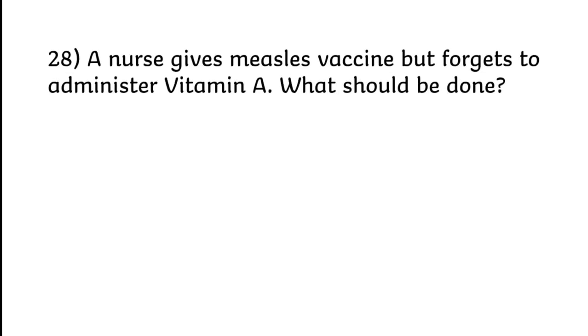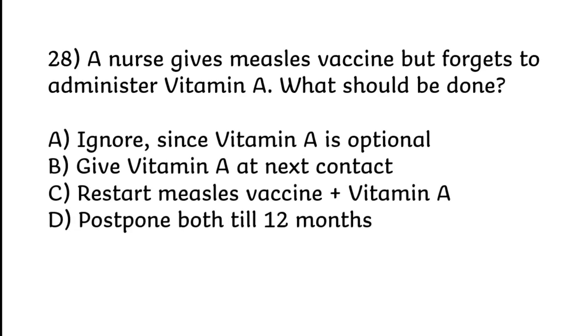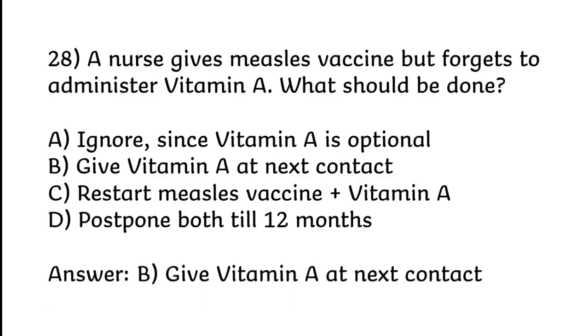A nurse gives measles vaccine but forgets to administer Vitamin A. What should be done? Ignore since Vitamin A is optional; give Vitamin A at next contact; restart measles vaccine plus Vitamin A; or postpone both till 12 months. Correct answer is Option B: Give Vitamin A at next contact.